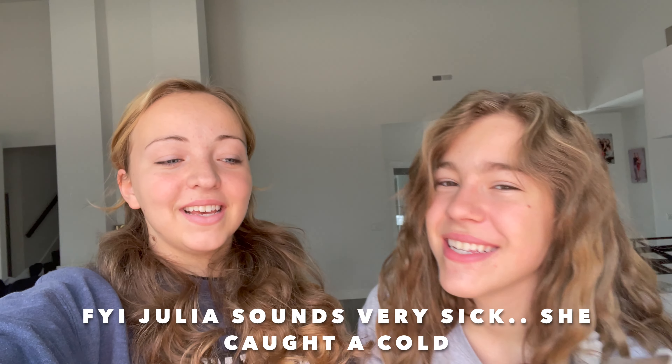Hey guys, today is Thanksgiving and we're just celebrating with our family. We're not doing anything big, but we are going to do an update today on all our animals. We need to introduce two new members of the family, so we'll introduce this one in a minute.